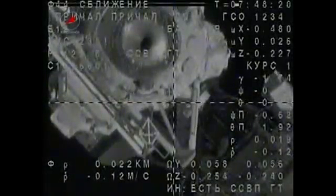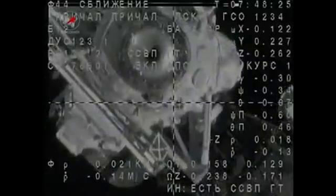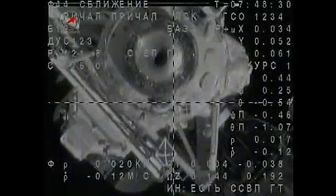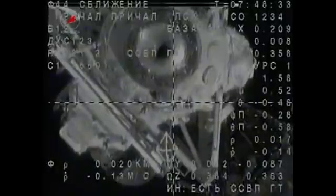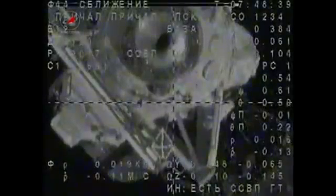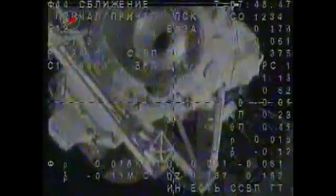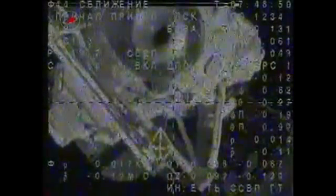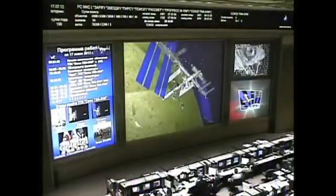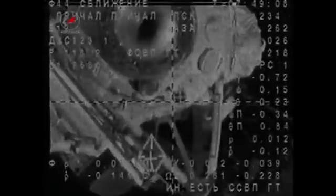Traveling at five miles a second over central Kazakhstan. We confirmed small roll, and the misalignment in the pitch is being compensated, and we are still within the tolerances. We are crossing 15 meters, the rate is normal. The target is very close to the center, crosshairs aligned.